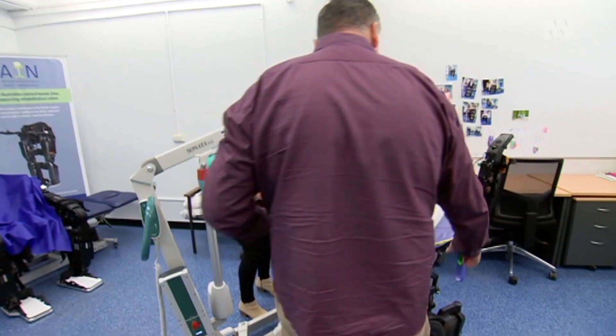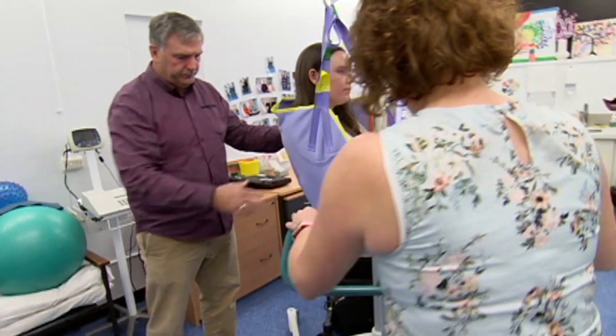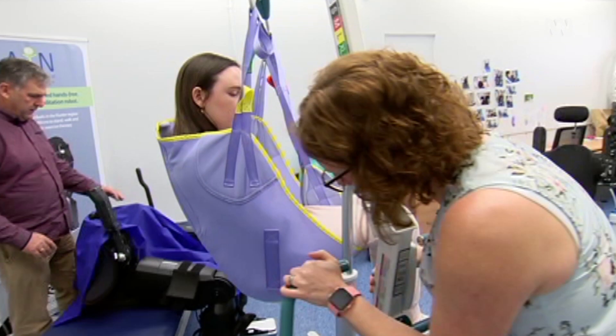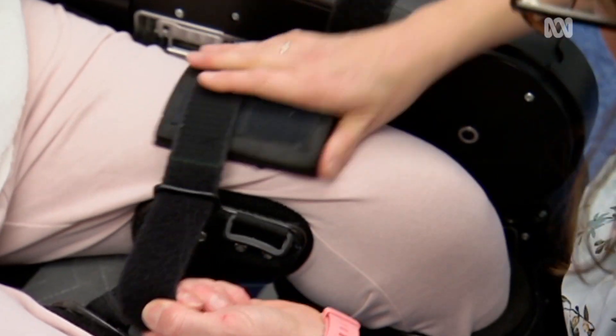We're looking at people who have severe impairment in their ability to move and to walk, and seeing whether exercising within the exoskeleton device can improve things such as mood, quality of life, and function.